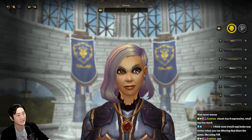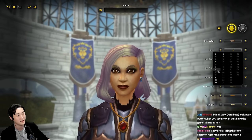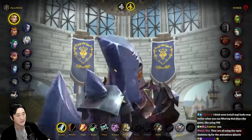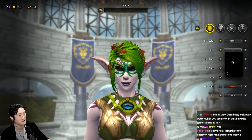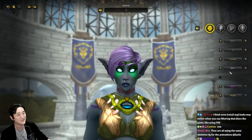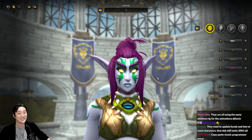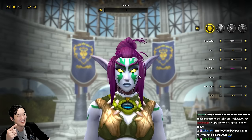In Classic WoW eyes can be apart or a little bit higher or lower, but in Retail WoW the eye position never changes - it's always the same spot. Same skeleton basically. This face is popular in Classic WoW but it looks so bad in Retail because they just put the skin over it.